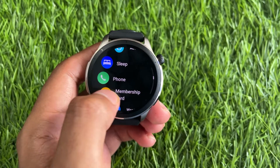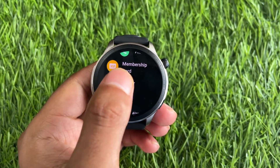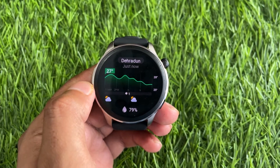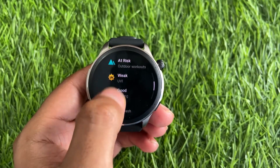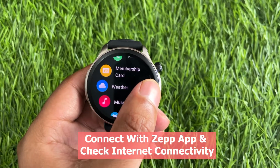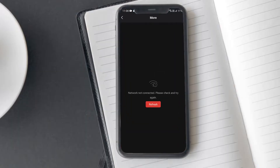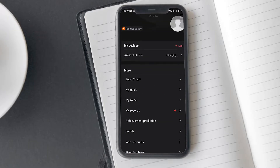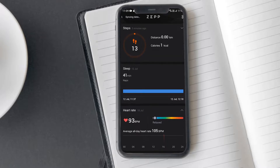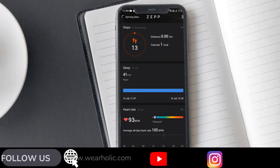If your Amazfit weather is not updating, there are several things you can do. Your Amazfit watch gets weather information from Xiaomi's servers using the Zepp app. If you're having trouble with the weather not showing up, try reconnecting it to the Zepp app. If that doesn't help, try connecting your phone to a different network, as changing the network can sometimes fix internet connectivity issues and get the weather working again.